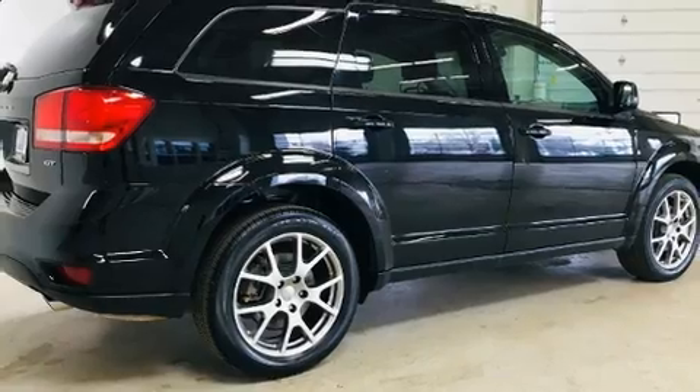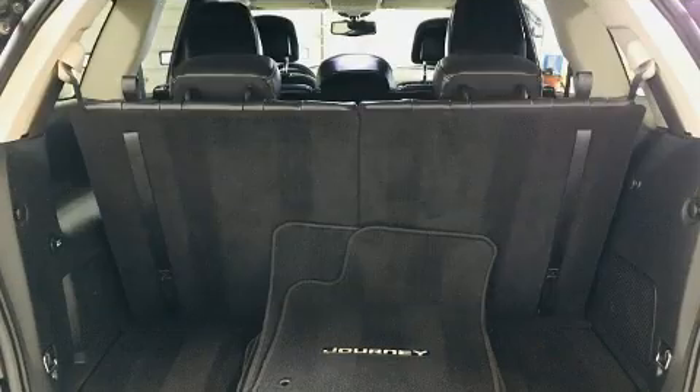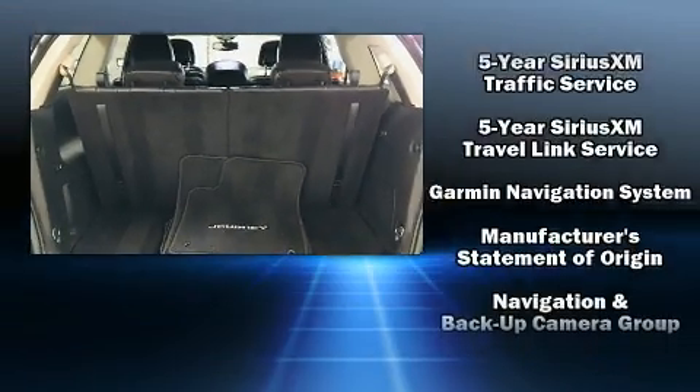Enjoy your favorite music via the stereo system, which includes a CD player with MP3 capability and seven speakers enhancing the audio experience throughout the interior.